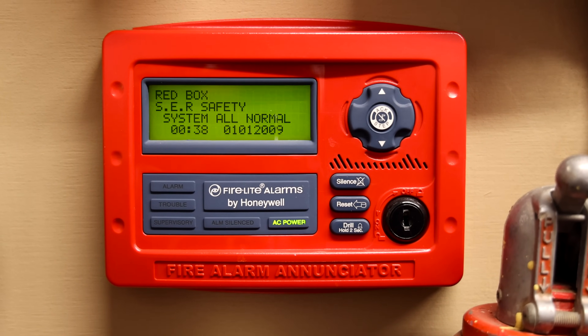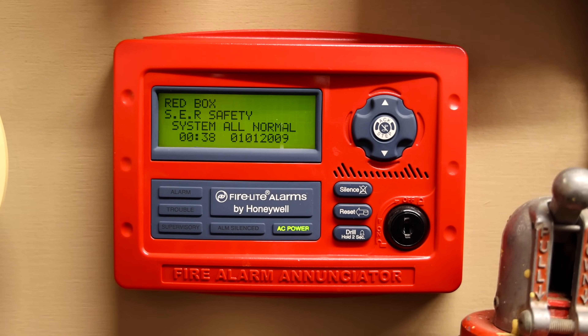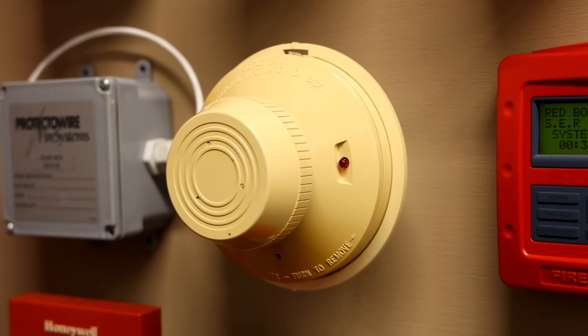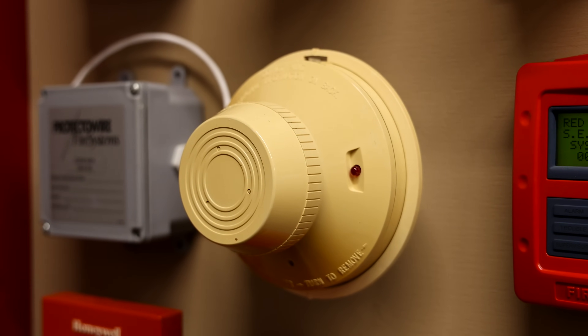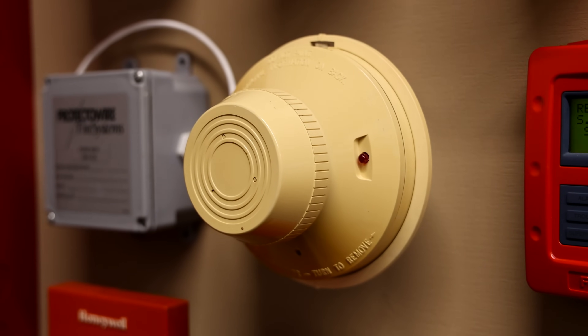After a very long time, I have finally acquired a new automatic initiating device for the collection, and it is an FCI SBS-1101 smoke detector. Over the years I've heard that these can easily lose their sensitivity, however this one seems to still work great.